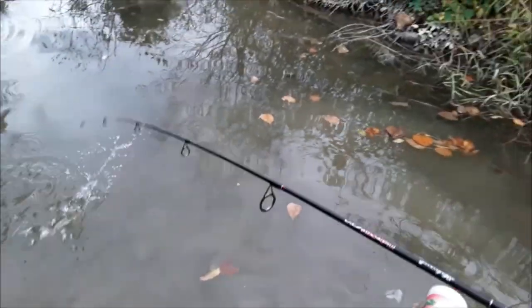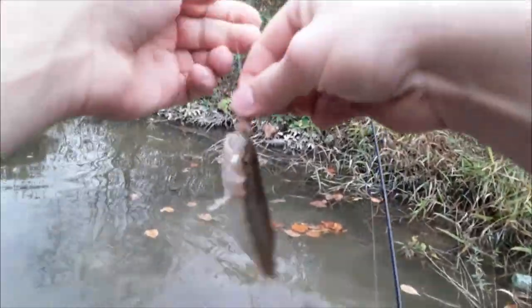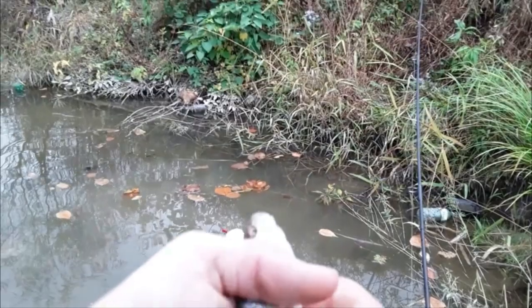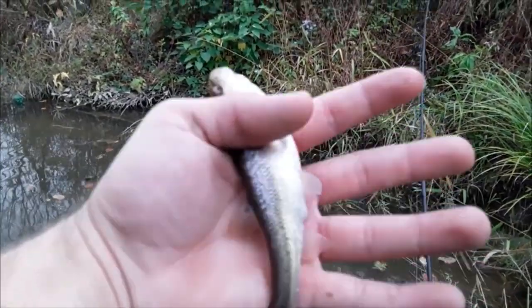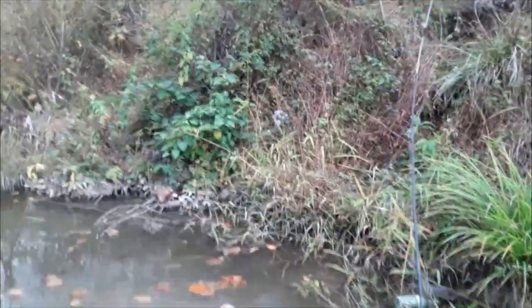I had no idea I had him — I just started pulling up, I was going to recast. That's a nice size one, I think it's the biggest one we caught today. See you later, good luck to whatever you may be trying to do at this time. Peace.